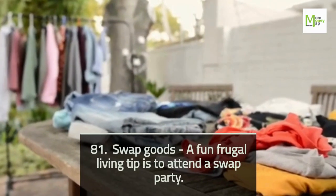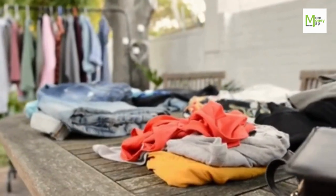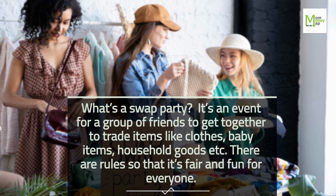Tip 81: Swap Goods. A fun frugal living tip is to attend a swap party. What's a swap party? It's an event for a group of friends to get together and trade items like clothes, baby items, and household goods. There are rules so that it's fair and fun for everyone.